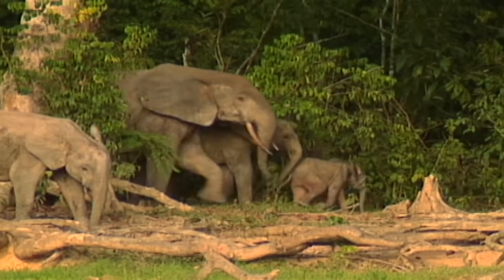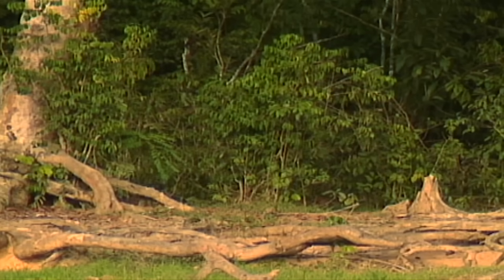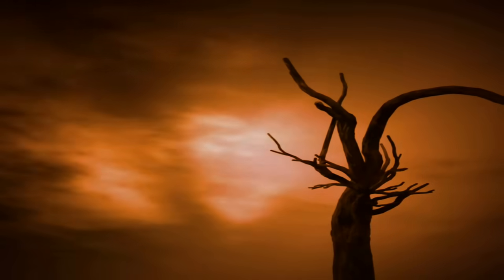If nothing were to be done by any government to protect elephants, they would probably be wiped out. We're at a crucial stage now where we can act and help management to take wise decisions using the information that we're getting through the tracking and displayed by Google Earth.